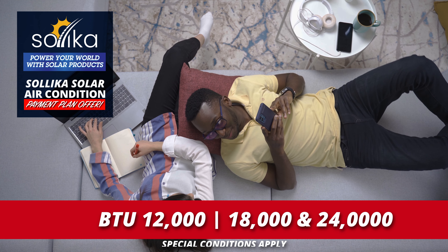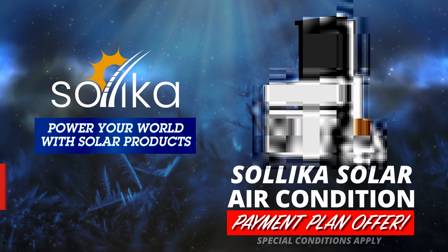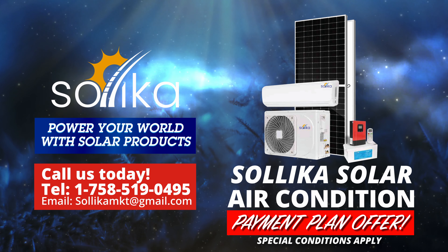Special conditions apply. Plus, get the first three months of maintenance and service free. Call us today at Solica at 1-758-519-0495.